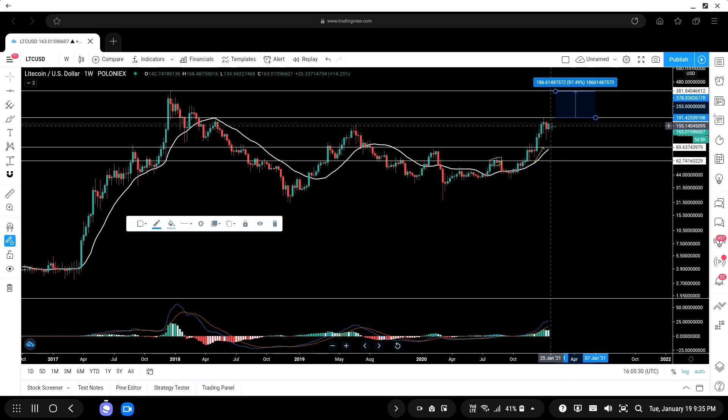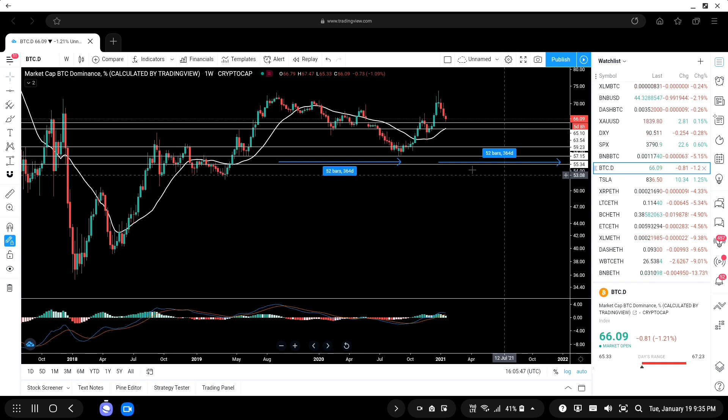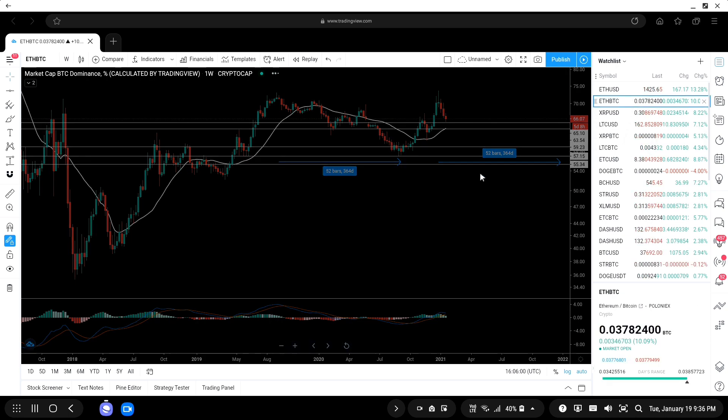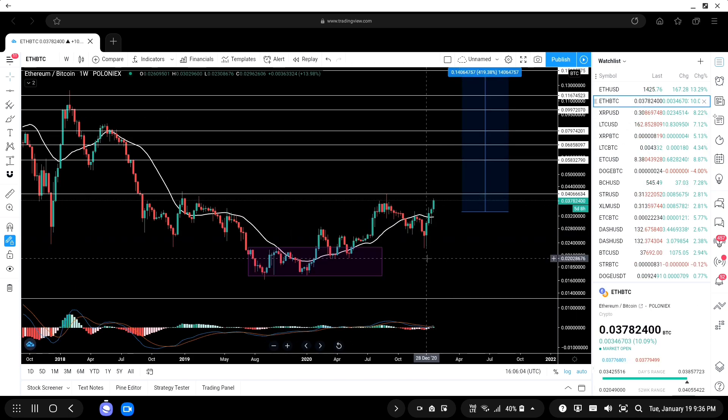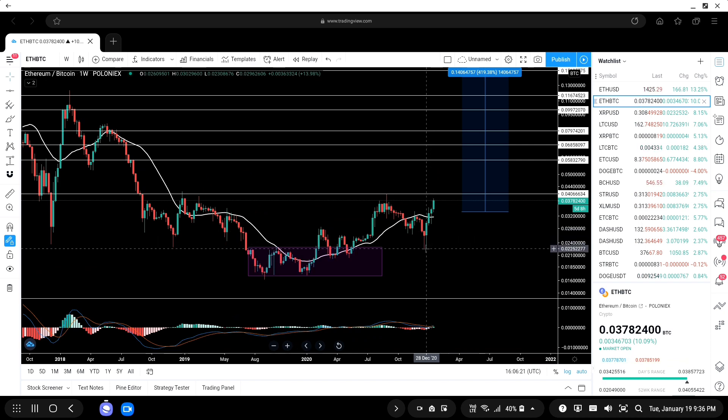I would not suggest shorting Litecoin on the larger time frames like the weekly, especially when money has started flowing from Bitcoin to altcoins. This is visible on the BTC dominance chart — since December 20th, money has been flowing out of Bitcoin into altcoins. This can also be seen on the ETH/BTC pair, which started pumping on December 28th, 2020. It's all working like clockwork. Litecoin is lagging, but now that ETH/BTC has started pumping, Litecoin should be next.